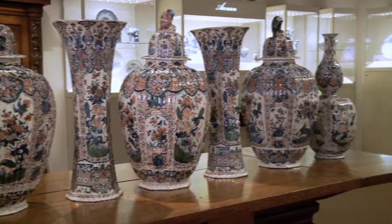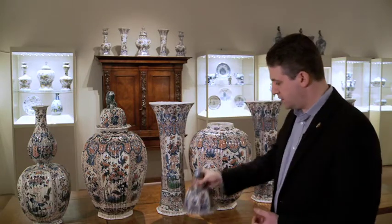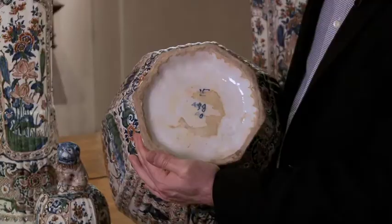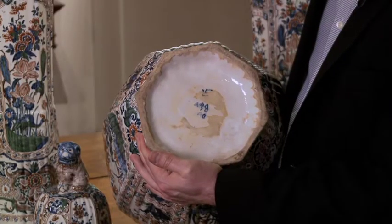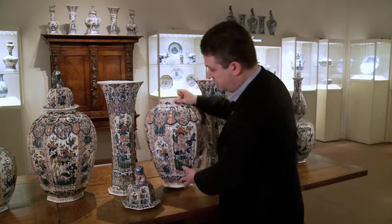This specific set was made by Lambertus van Eenhoorn, who owned the Metal Pot factory from 1691 to 1721 in Delft, and some of the pieces carry the mark on the base. Lambertus van Eenhoorn was one of the most important pottery owners in Delft in the early 18th century.